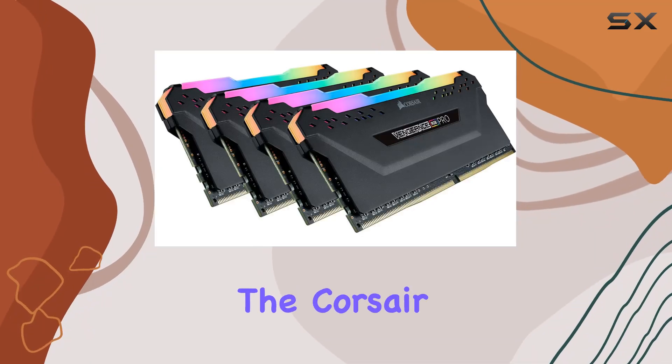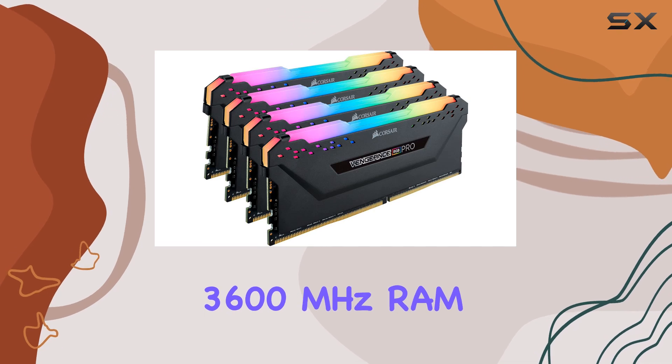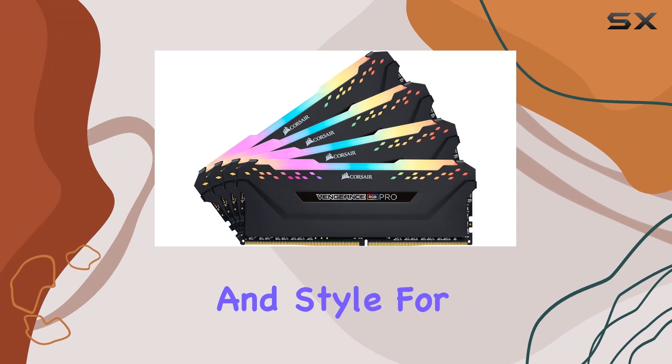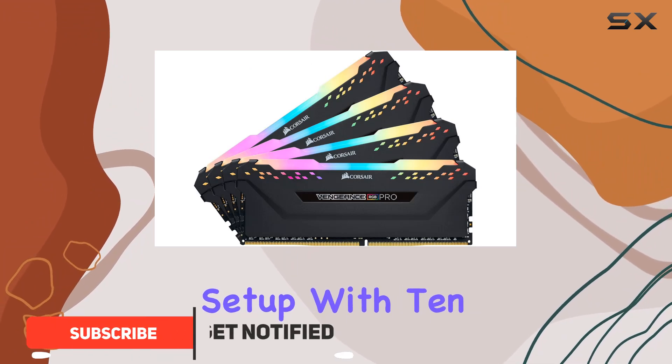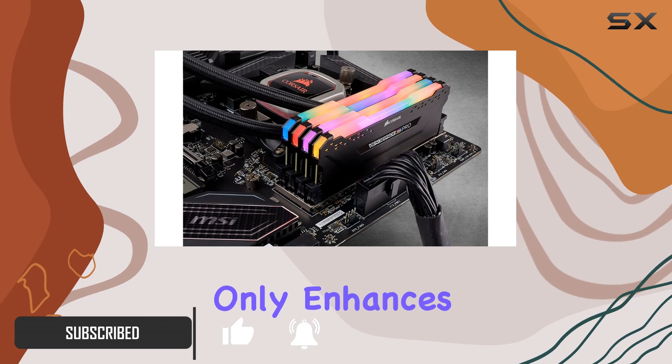Today we're diving into the Corsair Vengeance RGB Pro 64 gigabytes DDR4 3600 megahertz RAM kit — a powerhouse of performance and style for your desktop setup. With 10 ultra bright RGB LEDs per module, this memory kit not only enhances your system's performance but also elevates its aesthetic appeal.